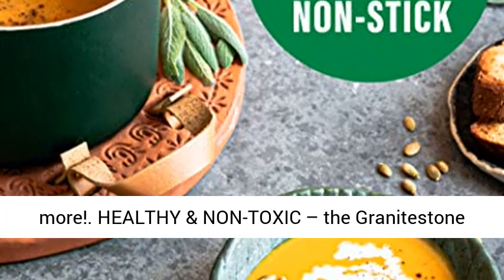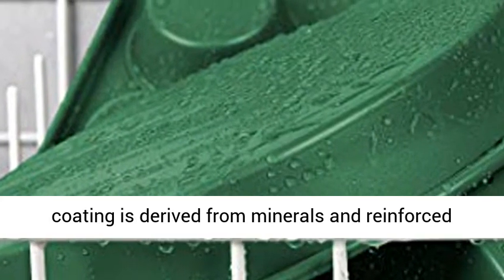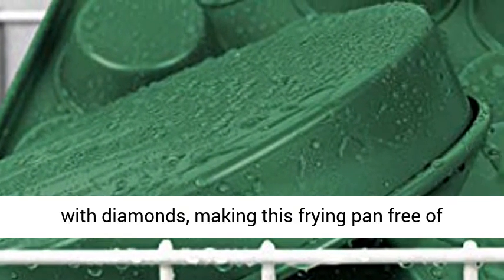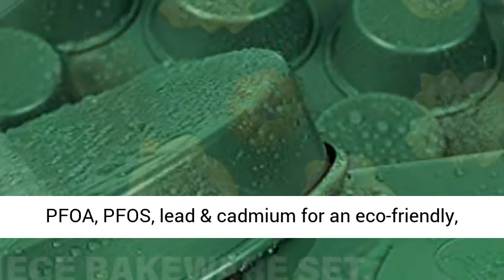Healthy and non-toxic — the granite stone coating is derived from minerals and reinforced with diamonds, making this frying pan free of PFOA, PFAS, lead, and cadmium for an eco-friendly, healthy experience.